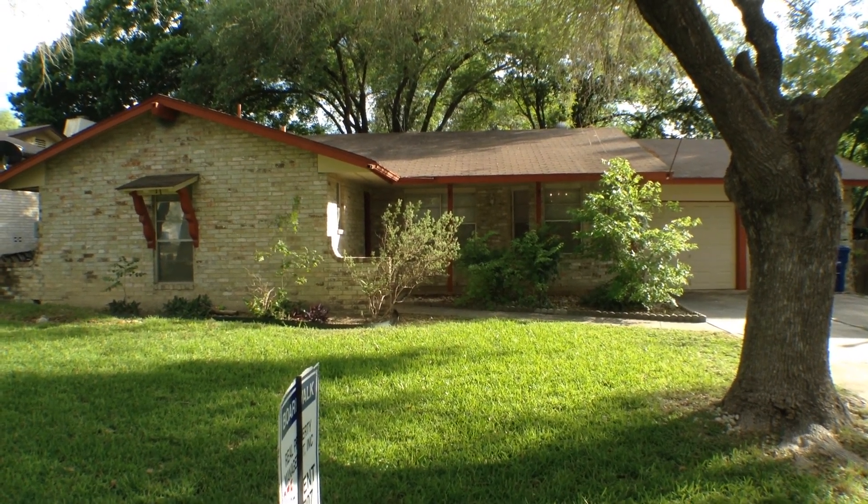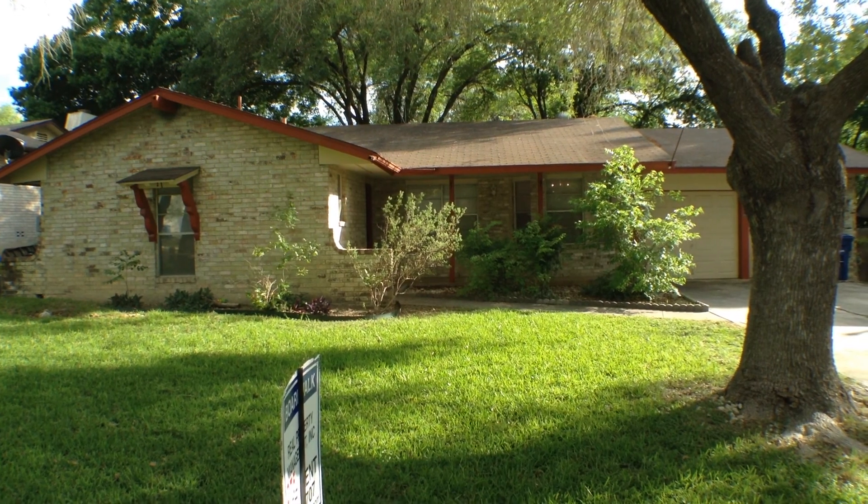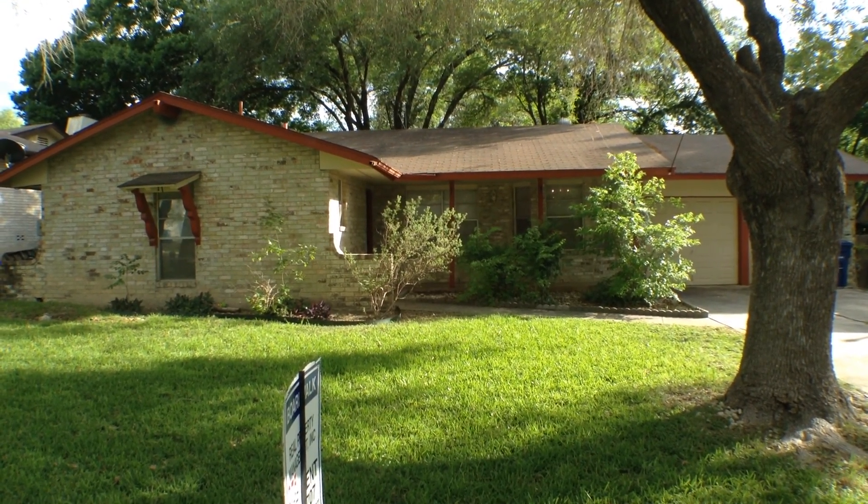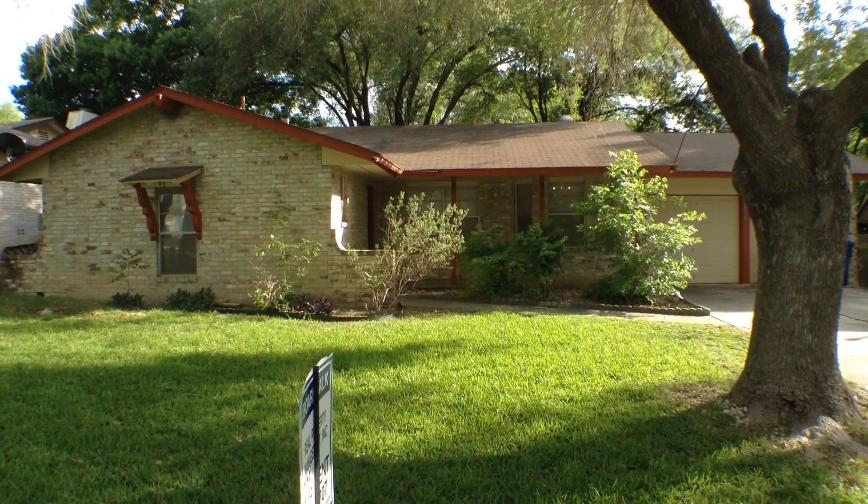4514 Temple Hill is a three-bedroom, two-bath, two-car garage, single-family home, approximately 1390 square feet, located in the Northern Hills subdivision.